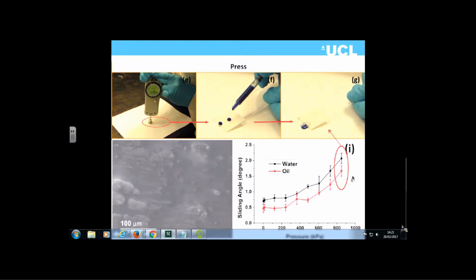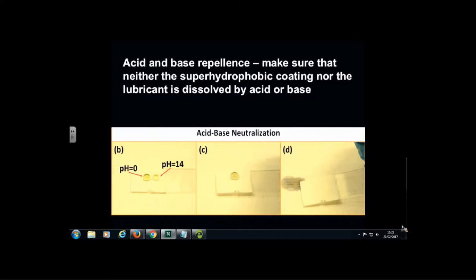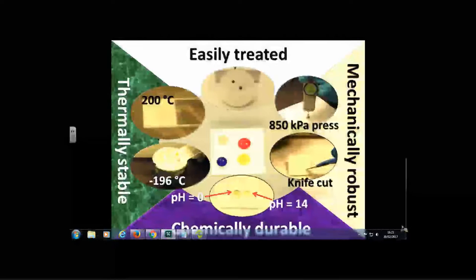Once you go above about 800 kilopascals, the properties start to degrade a little, but you're still getting very slippery surfaces. The surfaces are also very corrosion-resistant to both acids and bases. Tests with a metal base coat overcoated with SLIPS and exposed to both acids and bases showed no degradation of the underlying material. Neither the superhydrophobic coating nor the lubricant is dissolved by acid or base, giving rise to very chemically durable materials.